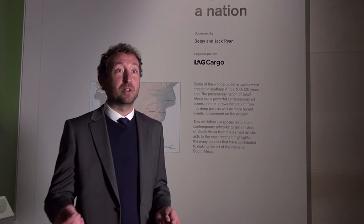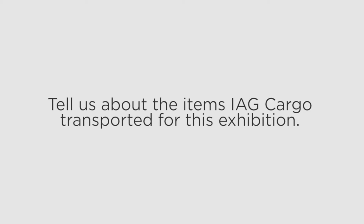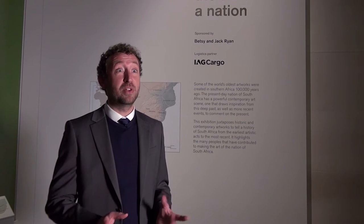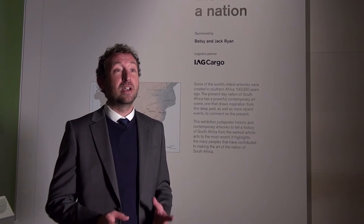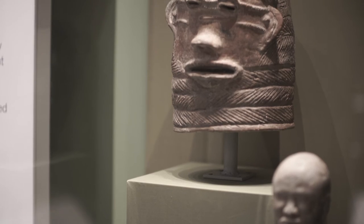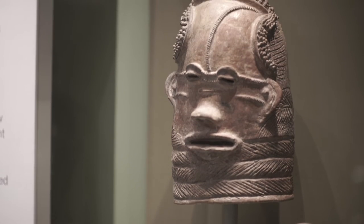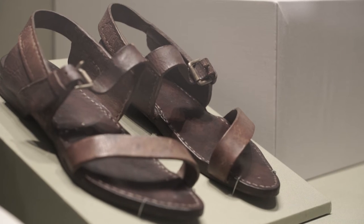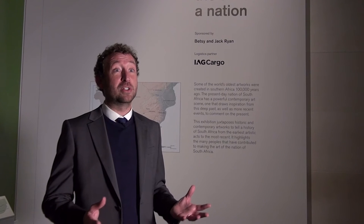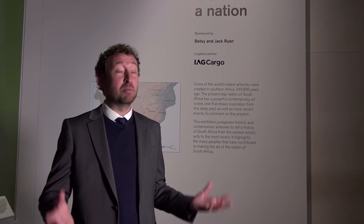IAG transported approximately 50 artworks from South Africa on an 8,000-mile journey from South Africa to the UK. The artworks came from 11 different institutions and include historic, archaeological, and contemporary artworks — some of South Africa's most important artworks and most important treasures.